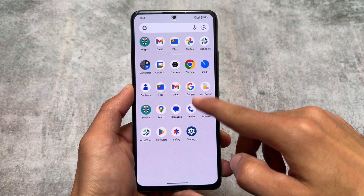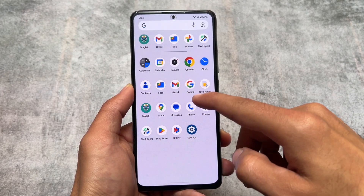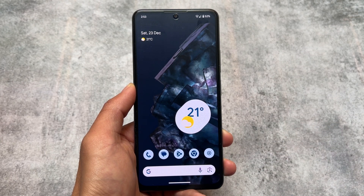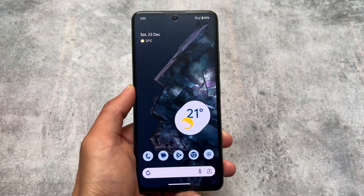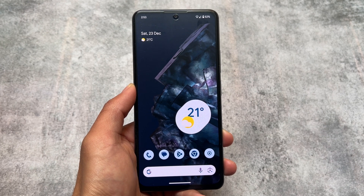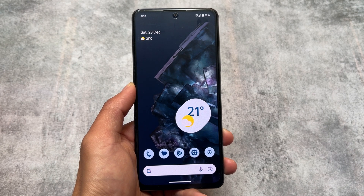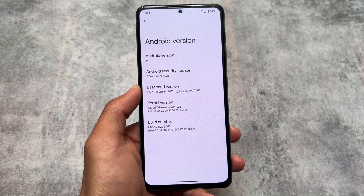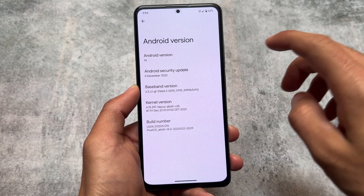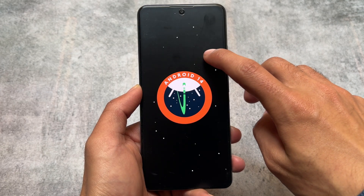PixelOS is once again back with a new update, and this one is based on the latest QPR stable. It's giving you the latest security patch — December 2023 — and some new features and things added to this build. It's based on the QPR stable version, which means new lock screen clocks and similar things which you were looking forward to in Android 14 based custom ROMs are already present here.